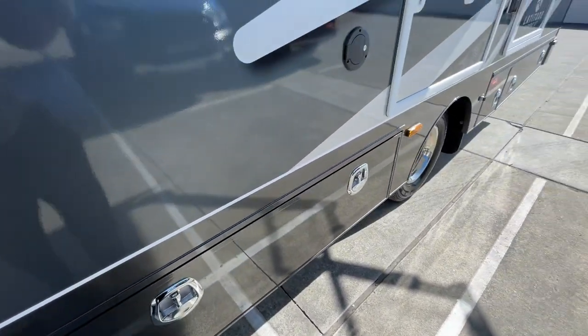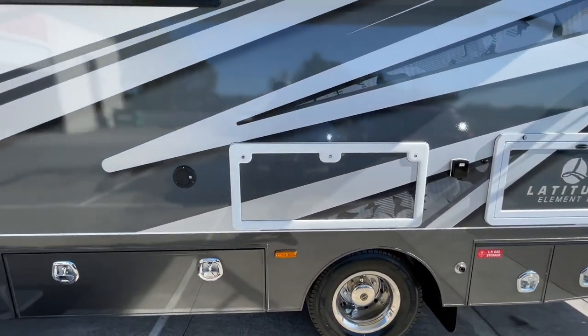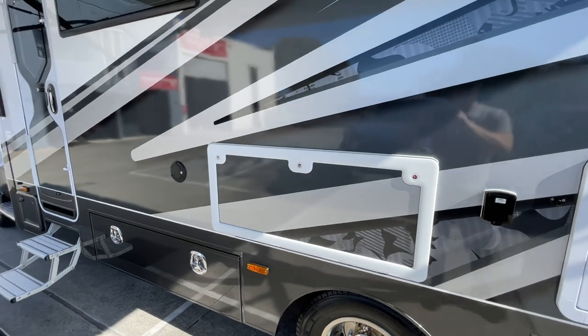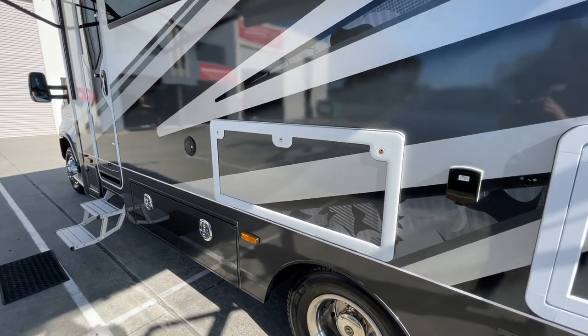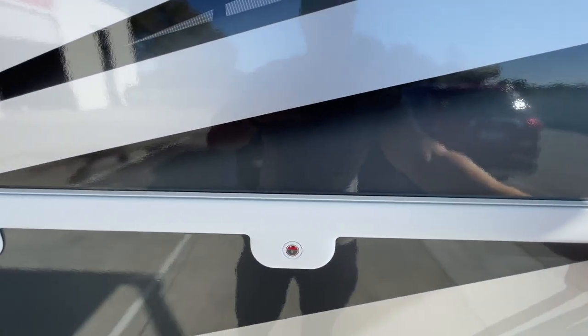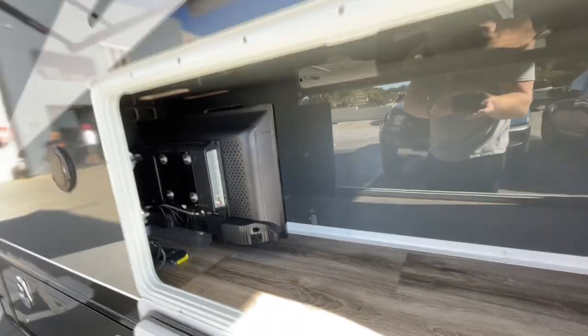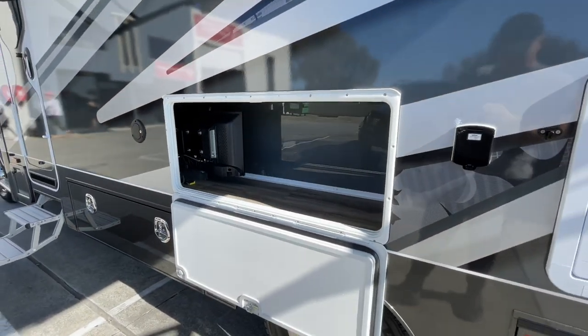The complete motorhome is designed in 3D modelling software, which improves our accuracy, fit and finish quite dramatically compared to many motorhomes which still have a lot of one-off fabricated parts that can cause some issues with fit and finish.